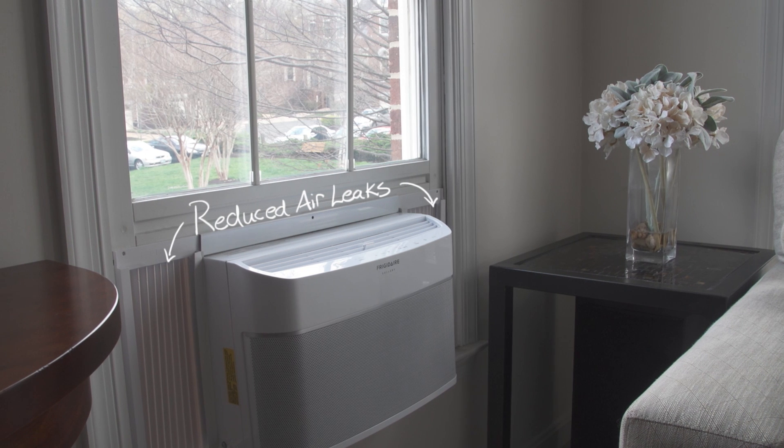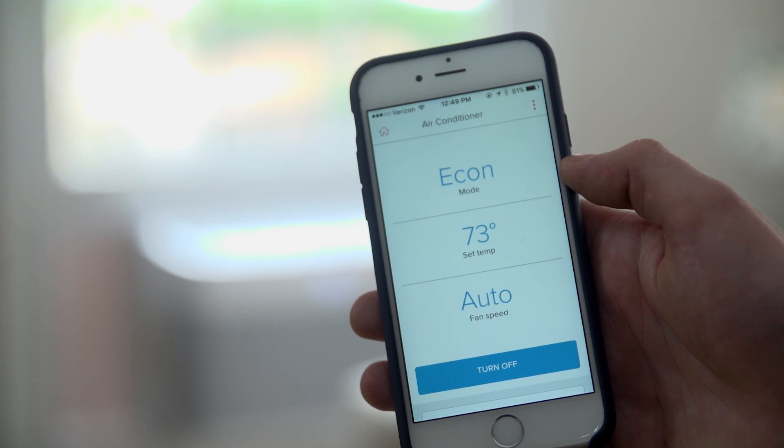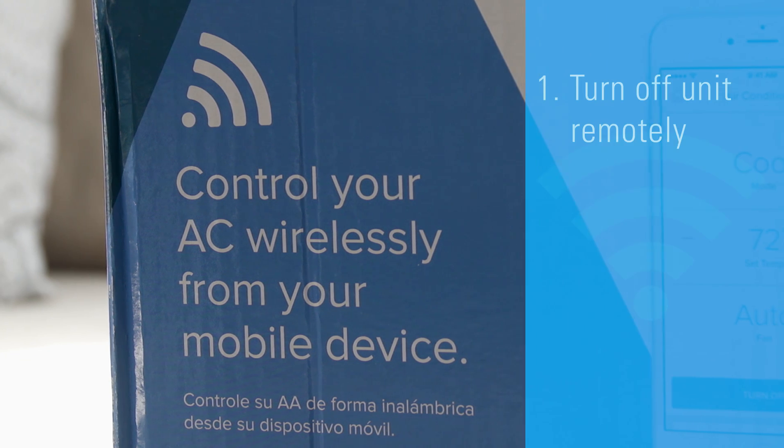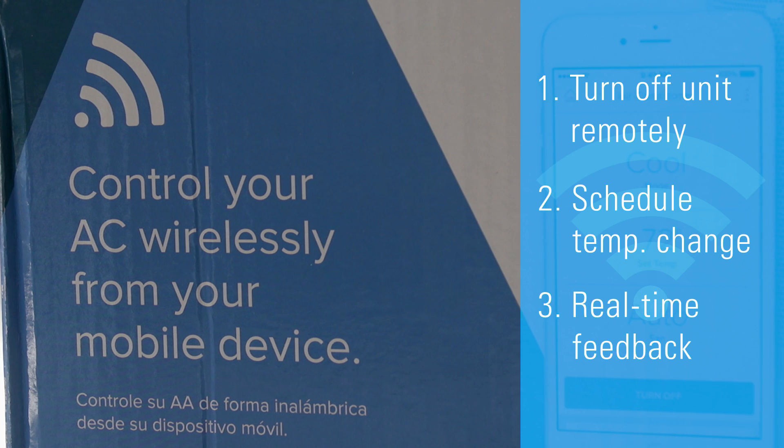Some air conditioners offer great new features. Energy Star models with connected functionality give you additional convenience, comfort, and savings with the ability to turn off the unit remotely, schedule temperature changes, and even receive feedback on the energy use of your unit.